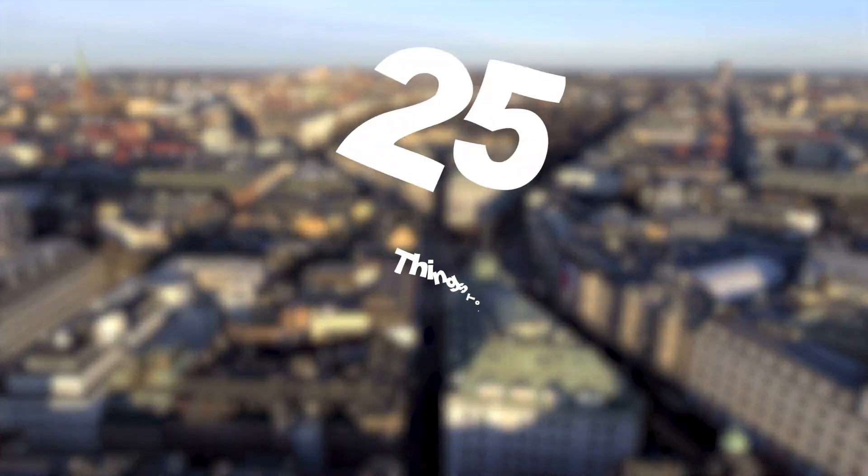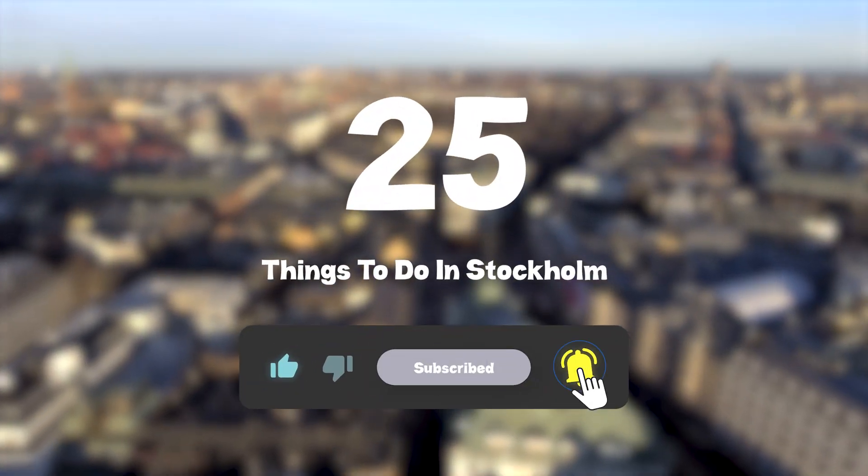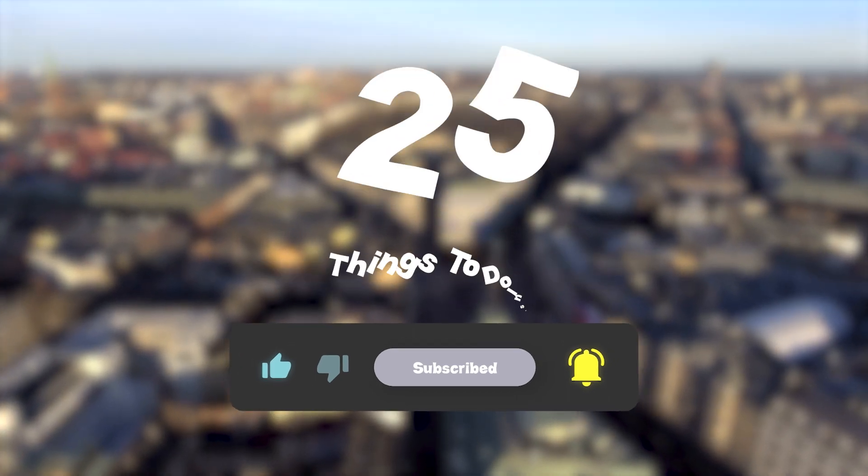So that sums up my top twenty-five things to do in Stockholm. I hope you enjoyed. If you did, please leave a like on the video, and if you're new to the channel, hit that subscribe button. Until next time, have a great day.